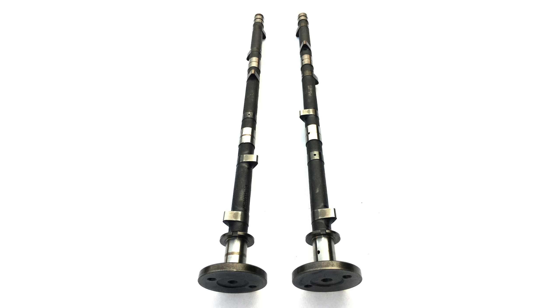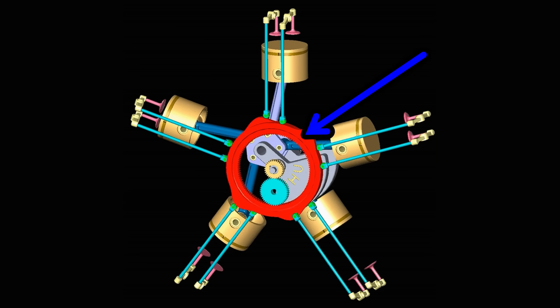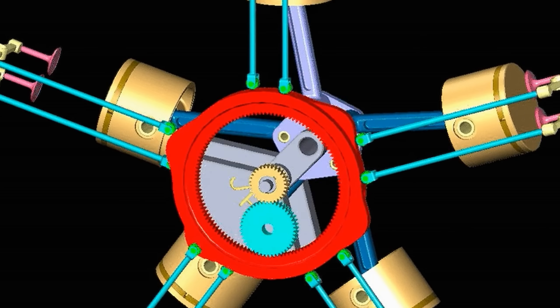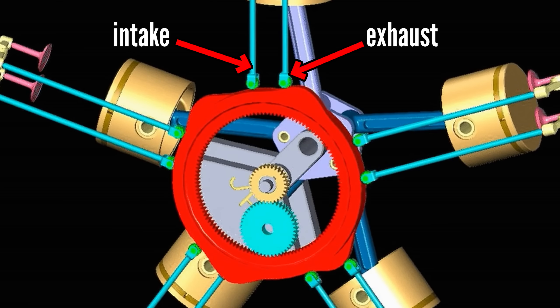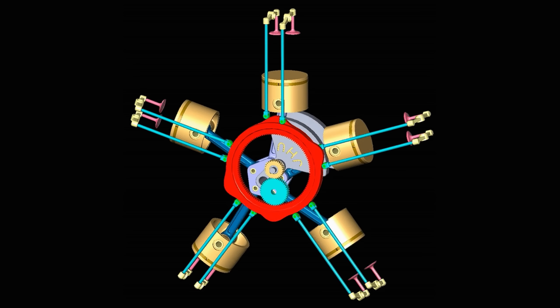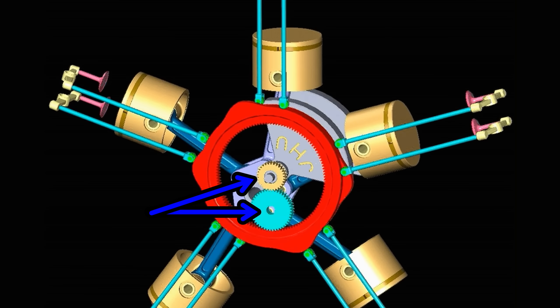Radial engines don't have camshafts, but use a single cam ring to operate the valves via push rods. The cam ring has two rows — one for the intake valves and one for the exhaust valves. The cam ring turns in the opposite direction of the crankshaft by use of a two-sprocket gear mechanism.